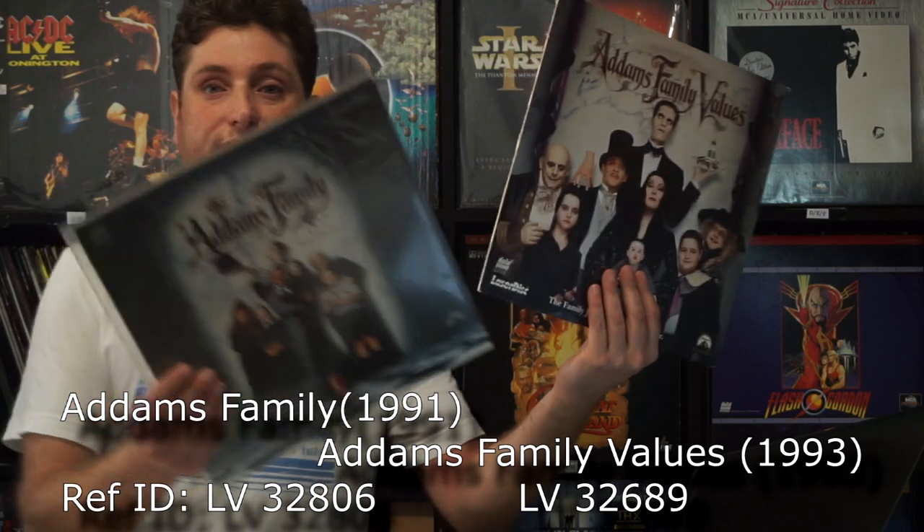Addams Family — we have The Addams Family Values and The Addams Family normal movie. They're creepy, they're kooky and spooky and ooky. They're Barry Sonnenfeld — the guy who made Men in Black, one of my favourite directors. He also did a TV show called The Tick, which is really funny with Patrick Warburton. Really good show.